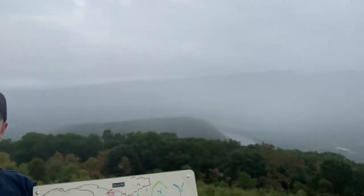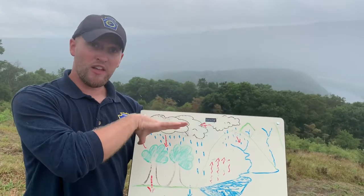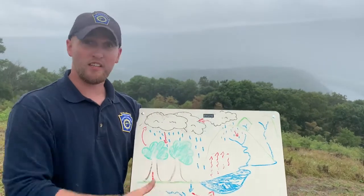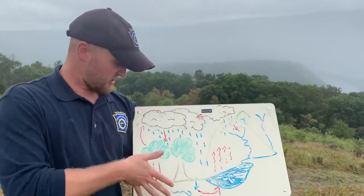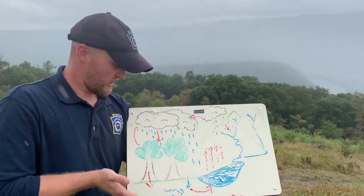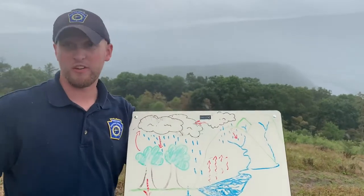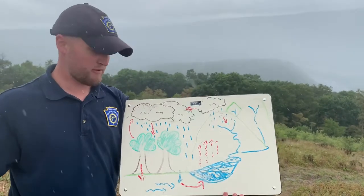Precipitation can occur in the form of rain, sleet, and even snowfall as well — those are all forms of precipitation. That water then returns to the surface and through a process known as infiltration can actually enter a pathway that we call groundwater. That groundwater can flow and replenish the freshwater resource we're talking about, whether it be a lake, a river, or stream in Pennsylvania.